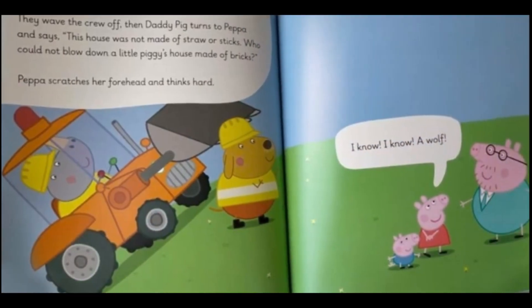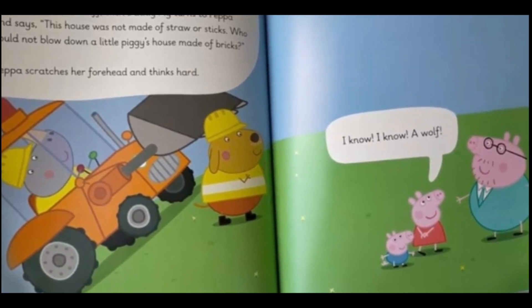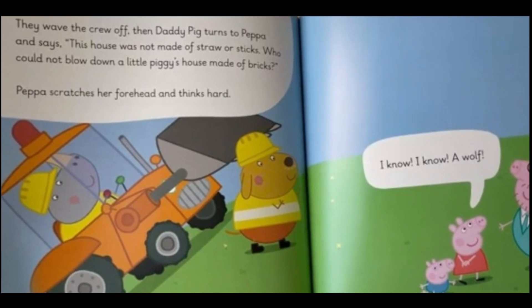They wave the crew off, then Daddy Pig turns to Peppa and says, "This house was not made of straw or sticks. Who could not blow down a little piggy's house made of bricks?" Peppa scratches her forehead and thinks hard. "I know, I know — a wolf!"